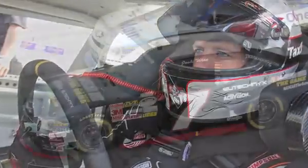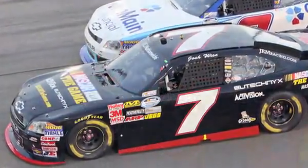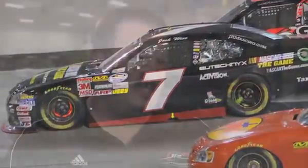We were running probably about 13th or 14th most of the night and got a wave-around, which put us in a position to use the fuel strategy, and it paid off. Some of the front runners ran out of fuel and the car should have come out later in the deal. I think we go back there on the same setup as what the 88 ran there last time — I think he had a top-three car, and I think we can be a lot better.